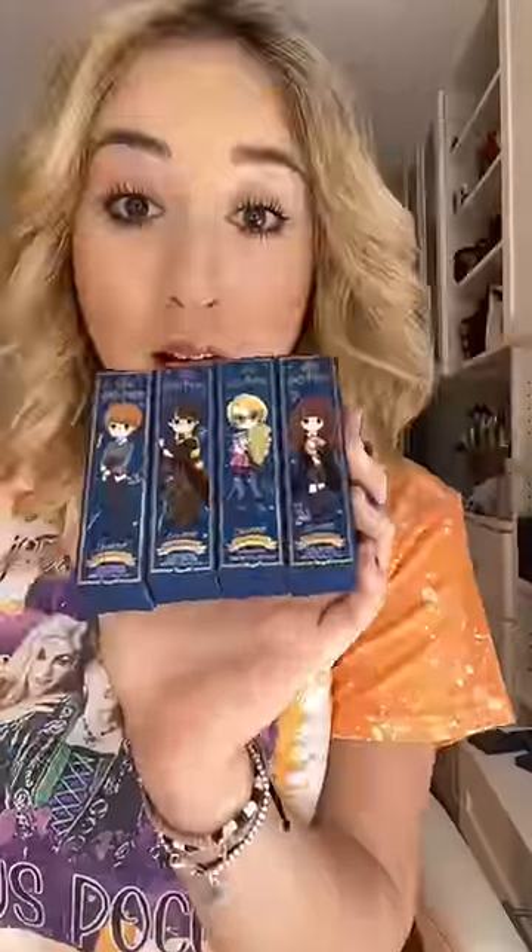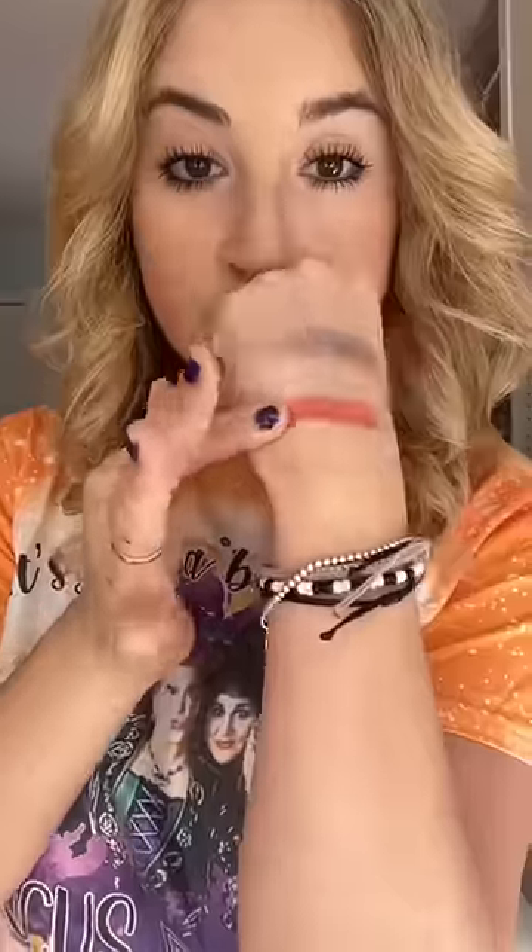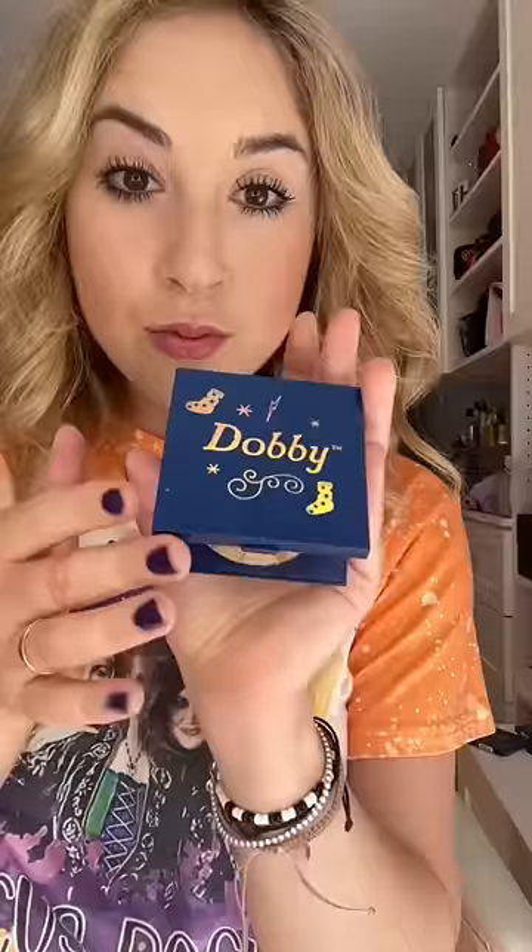This is a Harry Potter makeup collection, and it's absolutely magical. There was a palette with shades inspired by the movie, including Invisibility, Cloak, and Pumpkin Juice, and two tie-dye highlighters named Dobby and Hedwig.